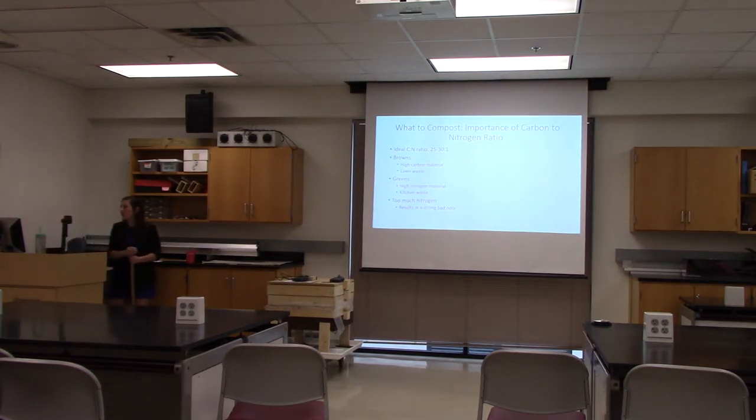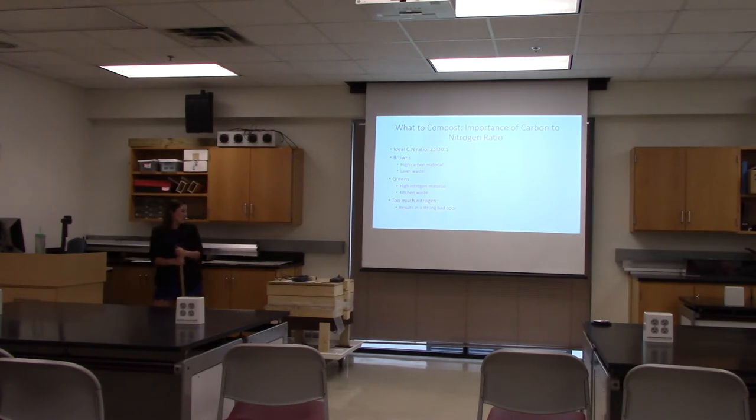It's important to balance your carbon and nitrogen. An ideal ratio is 25 to 30 to 1. High carbon material, also known as brown material, in our case is the lawn waste. High nitrogen material, or green material, in a system like this would be kitchen waste — waste that comes from various produce and other food scraps. If we have too much nitrogen in the system, the compost will begin to smell really bad. That is why it's important to make sure that there is more carbon than nitrogen relative to the ratio.